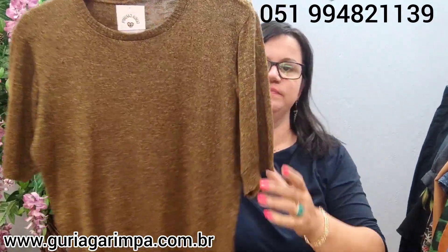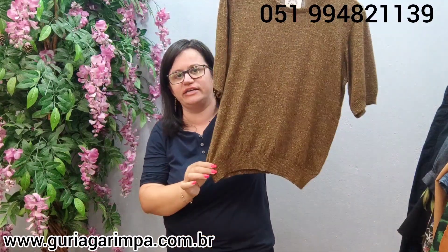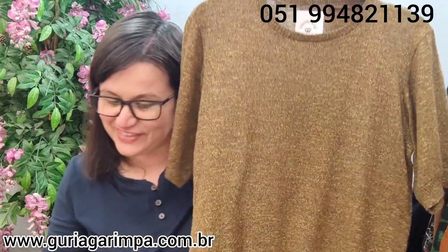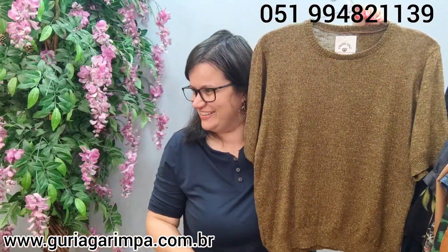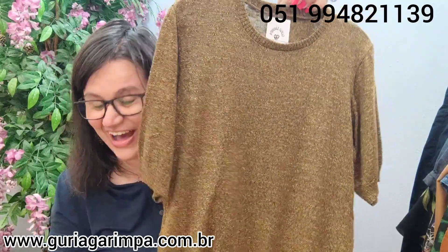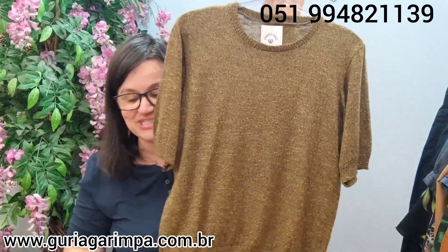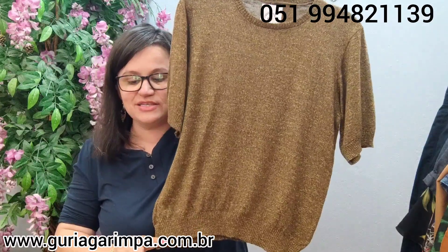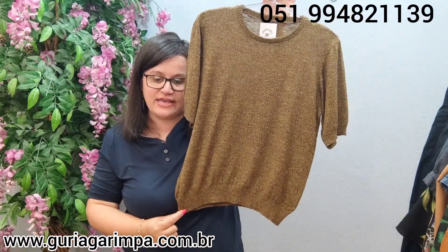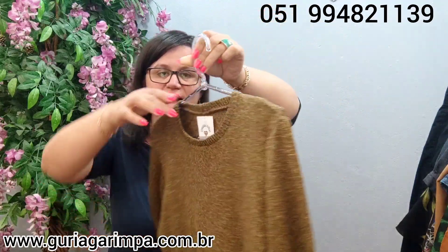Nossa próxima peça: temos esta blusa em linha, muito linda. É um amarelo mesclado com marrom, muito bonita. Ela tem essa parte da gaitinha embaixo. A Márcia levou um susto com o barulho da impressora! Essa blusa veste 102 de busto, 58 de comprimento. Ela tá por apenas 22 reais e é código 16. Aquela peça de vitrine.